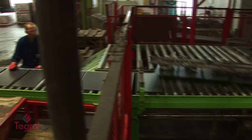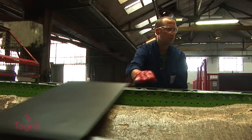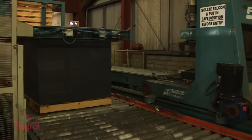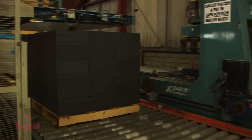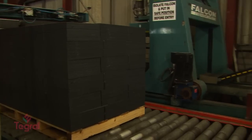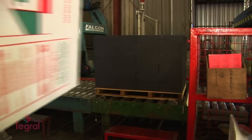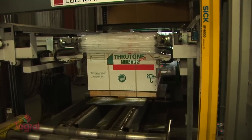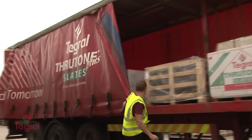A strict quality control system is applied throughout and right up to the very end of the manufacturing process. The finished slates are then bundled and strapped into handy packs of 15, then into pallets of 1080 for our standard 600 mm by 300 mm products. Each pallet is packaged with a branded hood and wrapped in a weather-resistant cover. Every day, thousands of these slates leave the Tegril plant in Athy.